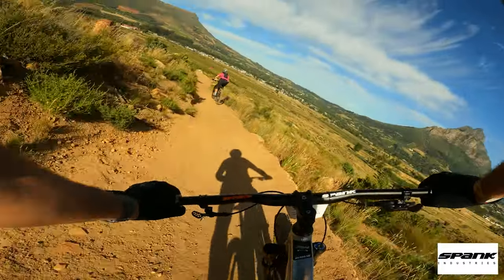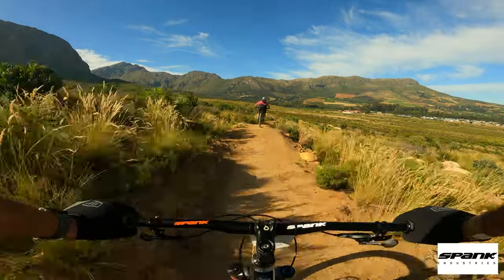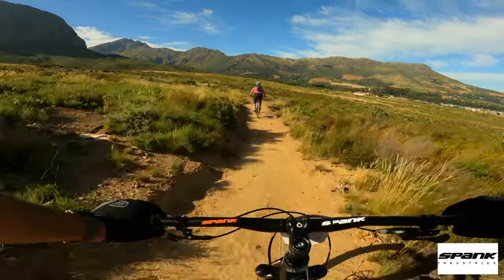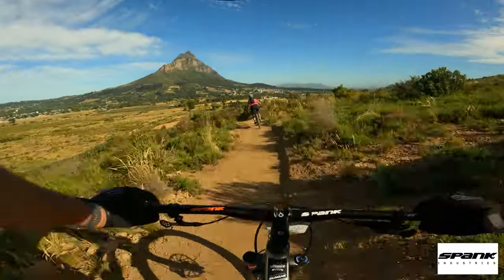There's one or two little trail jumps and drops, but you can roll all of these depending on your speed. Just long, smooth, swoopy trails.